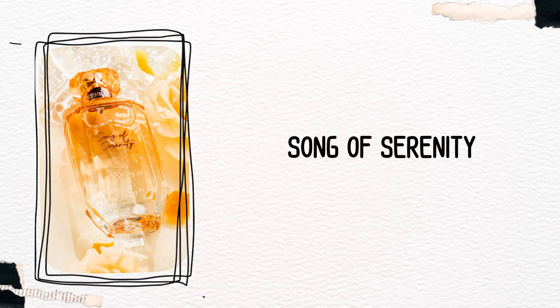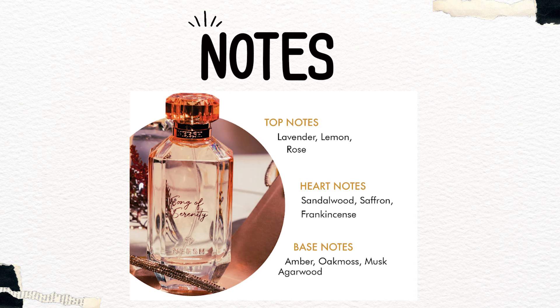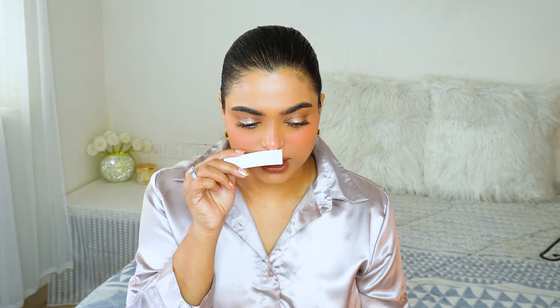Let's start with the first one and that is Song of Serenity. I'll keep showing the bottles on the screen — as I do not have the full bottles, men's and unisex fragrances ke liye mein ek alag video banaungi. But today we are just talking about the pour femme. Iske notes mein top mein hai lavender, lemon, rose; heart notes mein sandalwood, saffron, frankincense; base mein amber, oakmoss, musk and agarwood. Iski ek unique opening hai jo ki lavender aur lemon ka mix hai along with rose — lekin woh typical traditional red rose nahi hai, ek light ya white rose jaisi feel ho rahi hai.